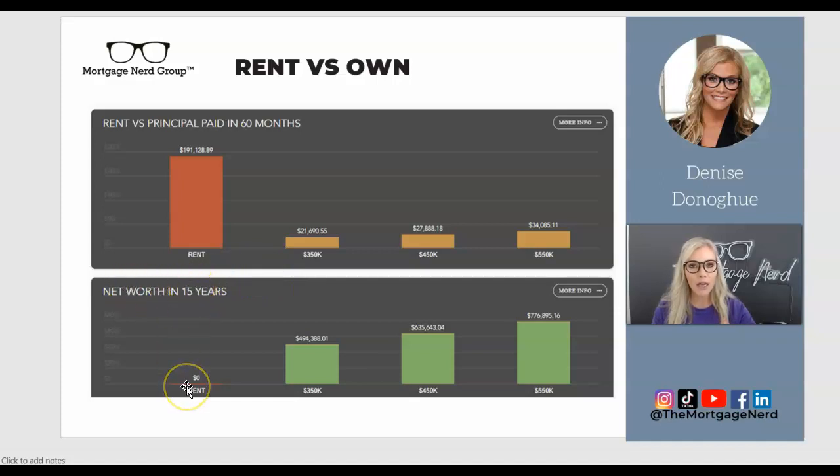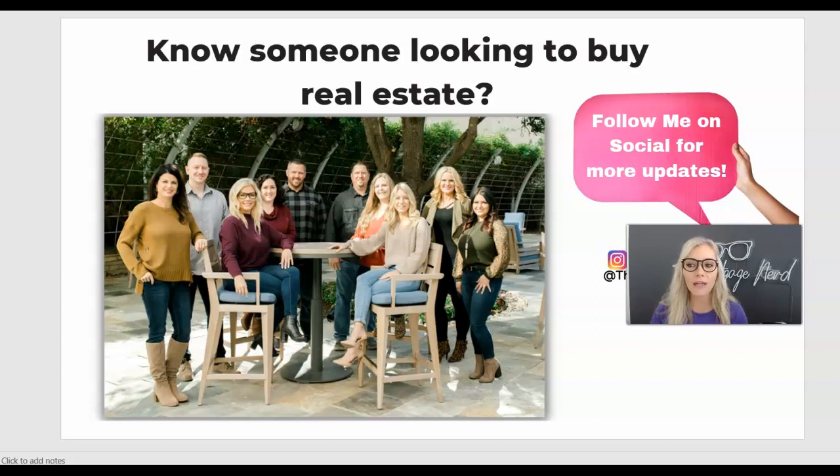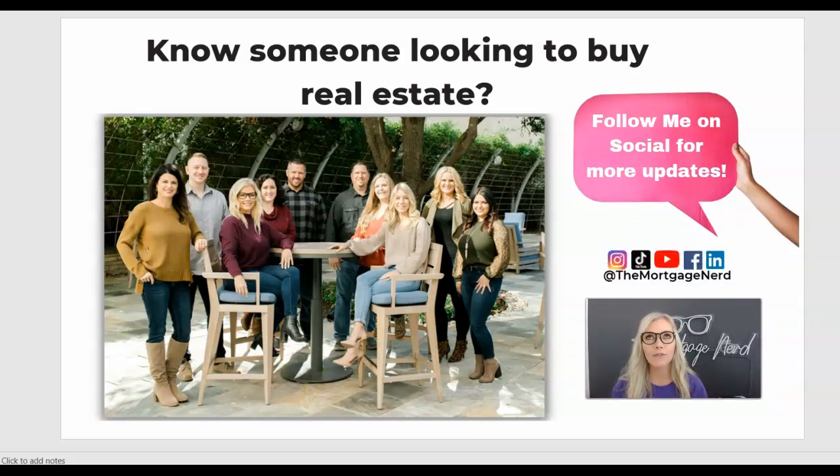Look at your net worth in 15 years — in rent there's zero because you have no appreciation. But that $350,000 home in 15 years would have gained you almost half a million in net worth. That's a much better way to reach retirement or financial goals — maybe you want to leave your job and start your own business. The point is real estate helps you build wealth and savings to reach whatever financial goal you have for yourself. If you know of anyone looking to buy or sell real estate, please reach out to me — we are licensed in multiple states and I would love to help them.